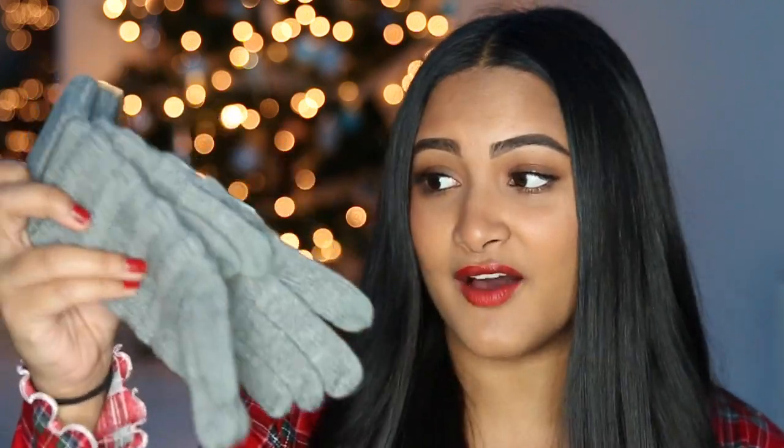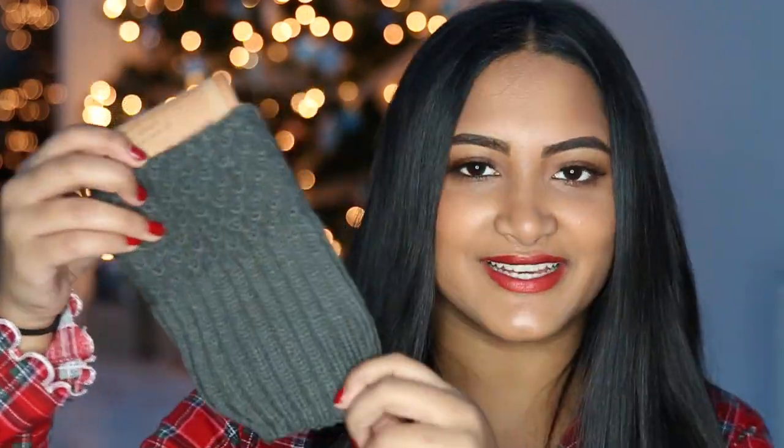I also got some gloves. I needed new gloves and these are smart tip ones — they're gray and cute and I love them, also from CC. Then I got these little boot warmers that kind of give your boots a little bit more style than usual.